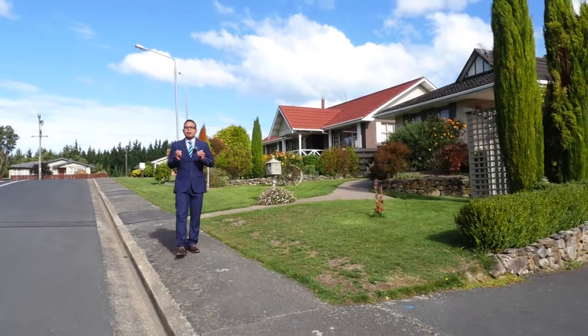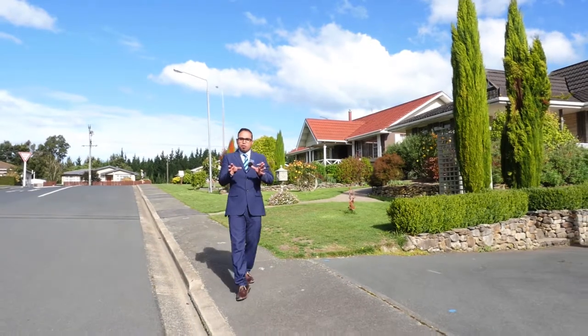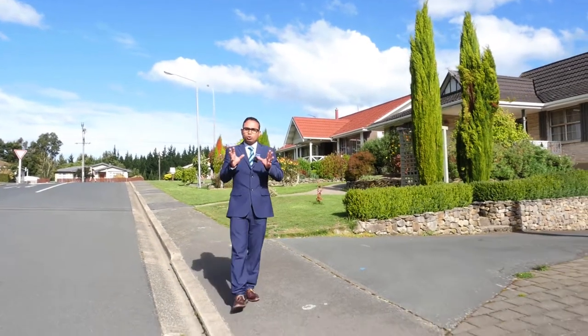In this current market, most properties get snapped up quite fast. It's good practice to inform one of the agents at an open home exactly what you're looking for.